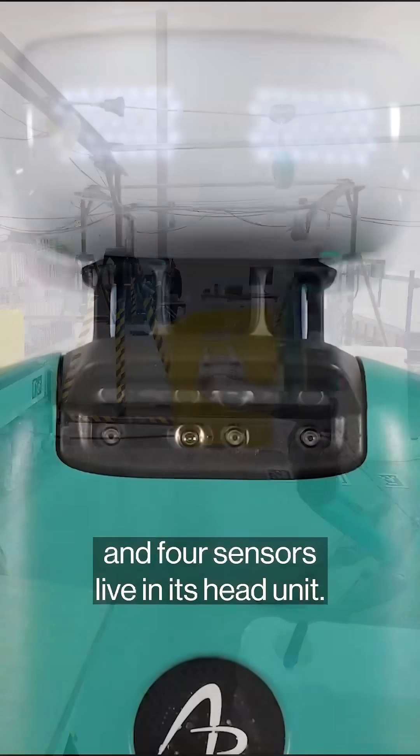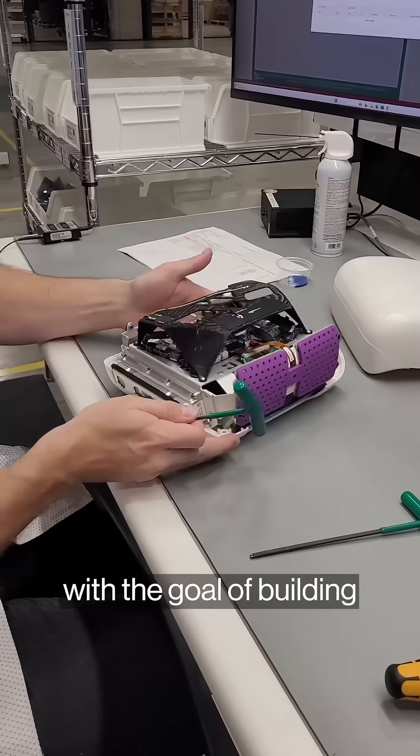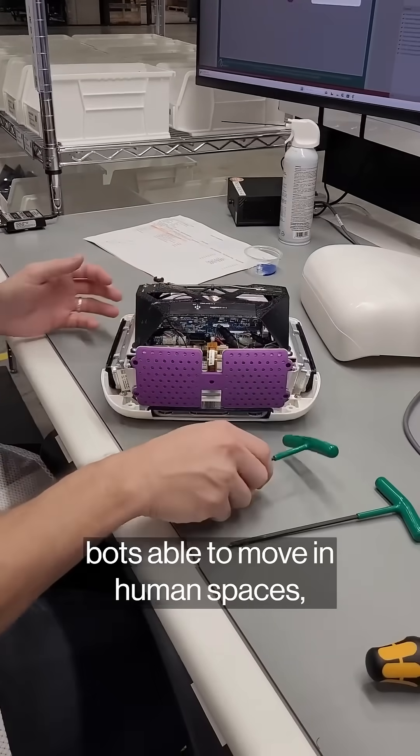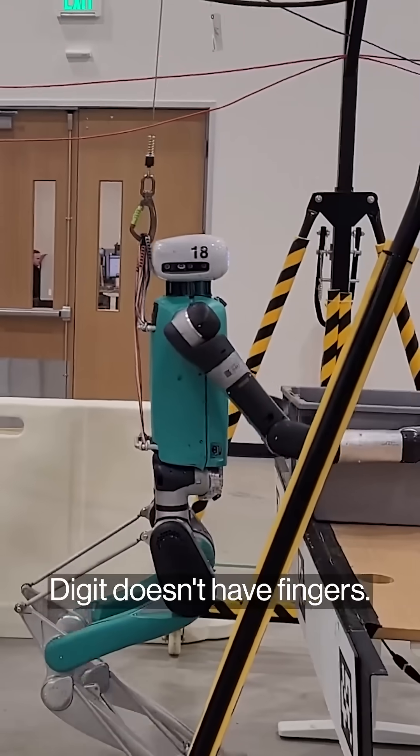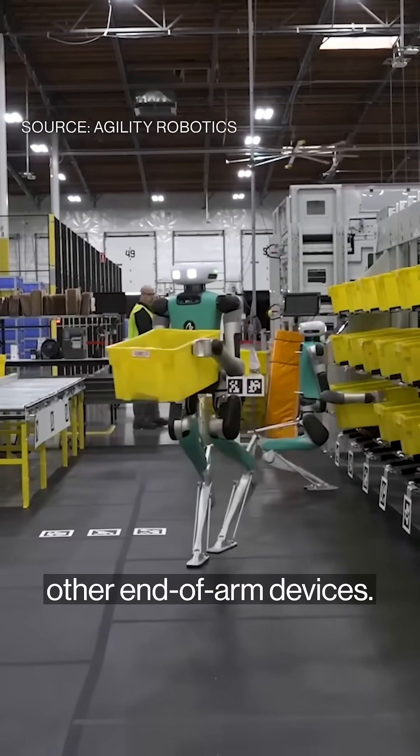Digit's communication systems and four sensors live in its head unit. At first, Agility didn't put heads on the robots. The team started with the goal of building bots able to move in human spaces, not ones that looked like us. Digit doesn't have fingers — Agility's first Digit model started with flat paddles capable of lifting totes, and they're adding other end-of-arm devices.